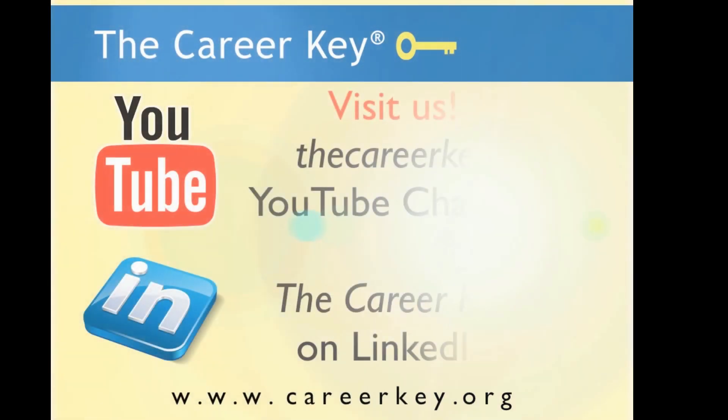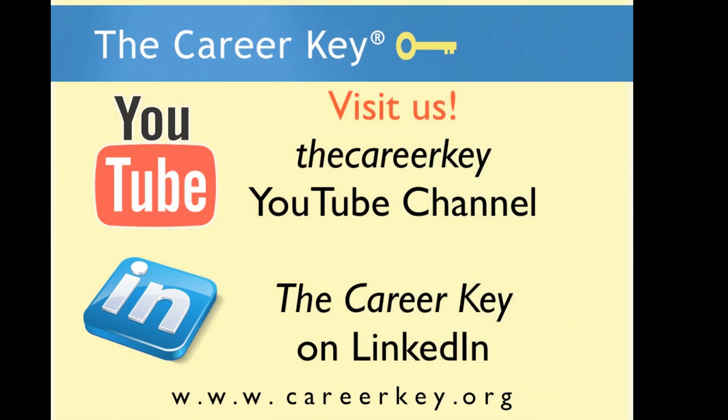Be sure to return to the CareerKey YouTube channel and follow us on LinkedIn and Facebook for other videos and tutorials.